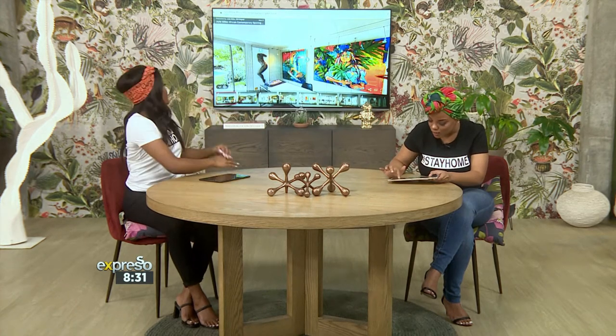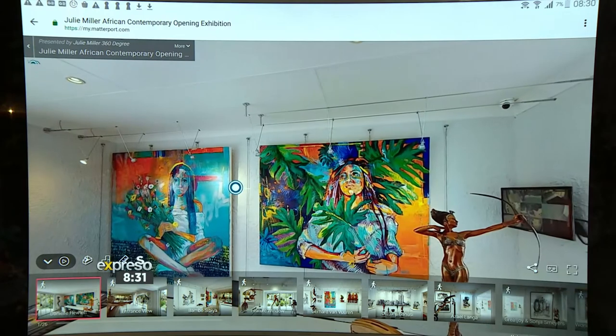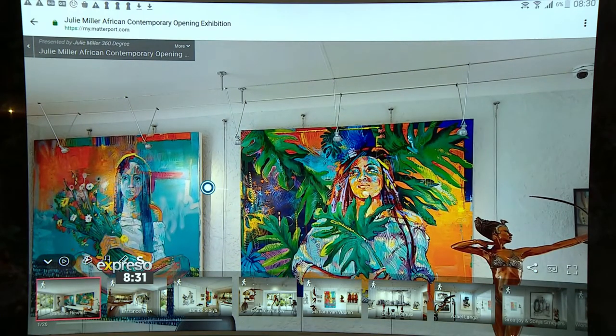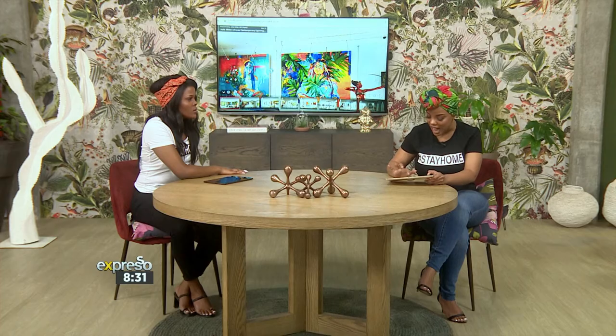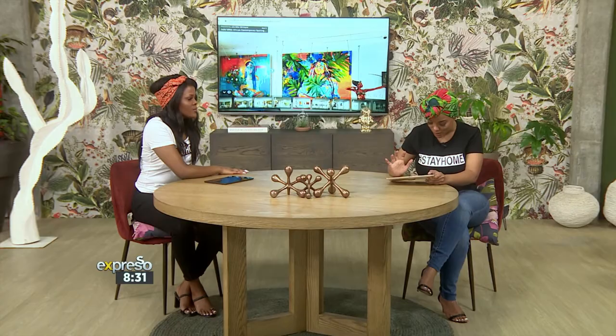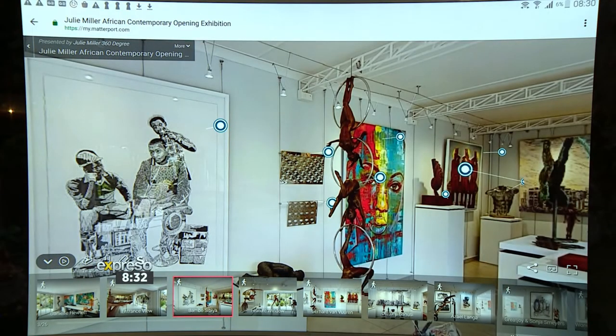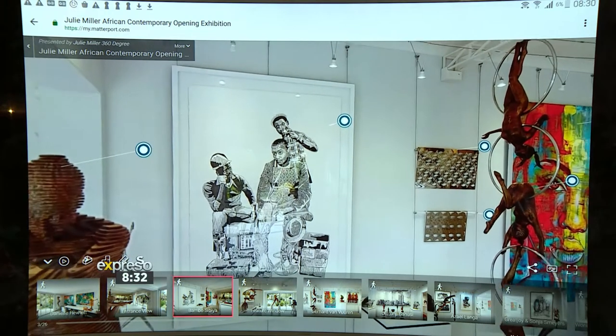Right over here you can see the beautiful artwork. I'm just going to zoom in for you — look at those colours, look at that contrast. The beauty. This is the starting point of it, and then I'm going to head on over to an artist that I've just found so phenomenal — it is Bambo Sibiya. Just zoom that in. Look at the beauty.